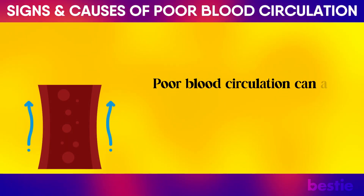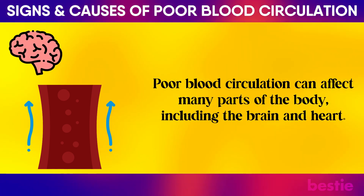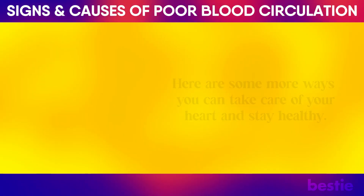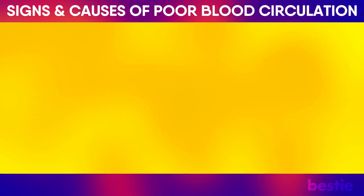Poor blood circulation can affect many parts of the body, including the brain and heart. Here are some more ways you can take care of your heart and stay healthy. Watch '4 Early Signs of a Heart Attack Women Always Miss' and '11 Common Foods That Cause Inflammation.' Do you have any signs of poor blood circulation? Let us know in the comments below!